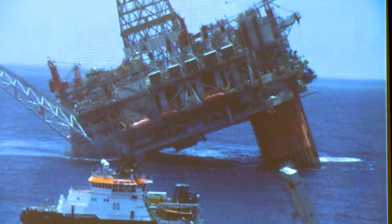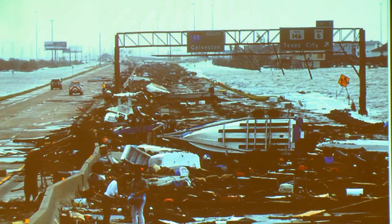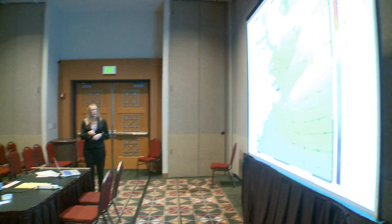Hurricane Ike made landfall over Galveston Island on September 13, 2008, and it produced about 10 to 20 feet of surge along the upper Texas coast and inland. Ike was a very significant storm to hit that region. There's been a lot of what's called validation between the model and the historical storm data that was recorded in terms of hydrographs or maximum surge elevations.